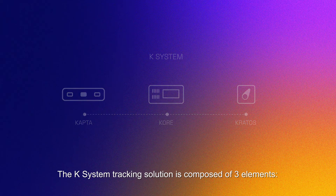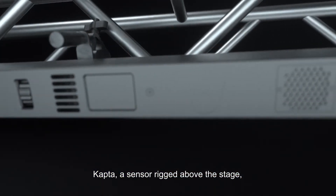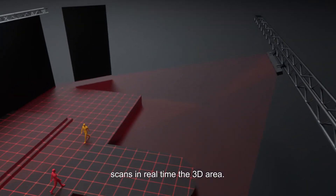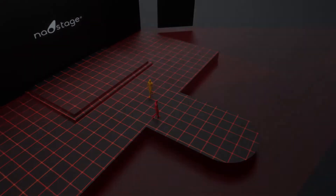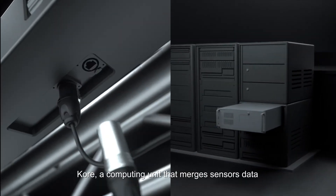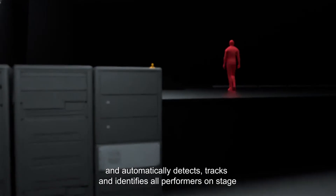The K-System tracking solution is composed of three elements. Captor, a sensor rigged above the stage, scans in real time the 3D area. Core, a computing unit that merges sensor data and automatically detects, tracks, and identifies all performers on stage.